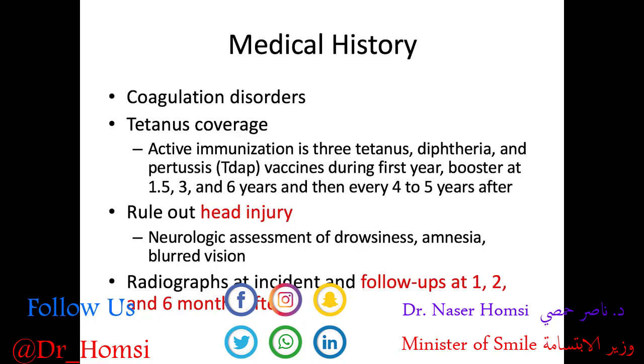We want to make sure the patient is covered with the tetanus vaccine. The active immunization is three Tdap vaccines — covering tetanus, diphtheria, and pertussis — during the first year of age, a booster at 1.5, 3, and 6 years, and then every 4 to 5 years after that. If they're uncovered, they really need to get a tetanus antitoxin, but if there's dated coverage, they can get a tetanus booster.